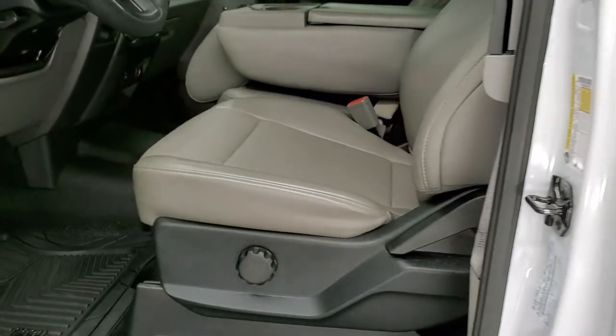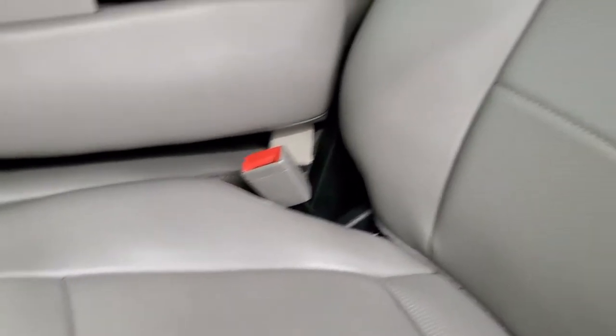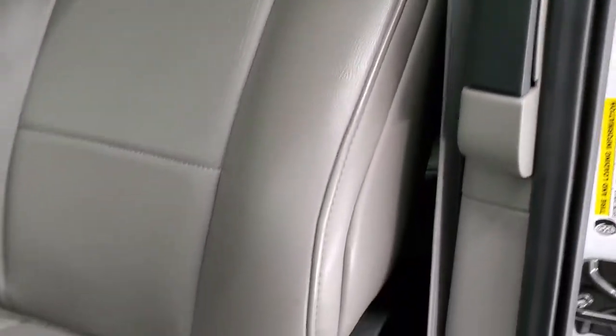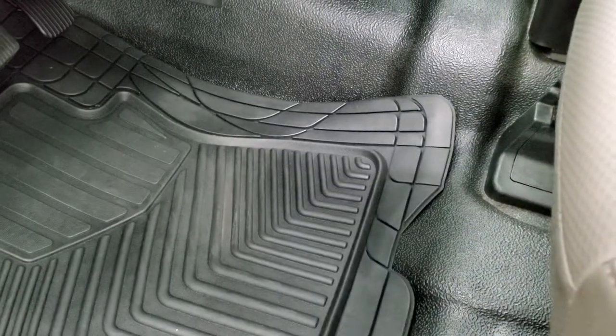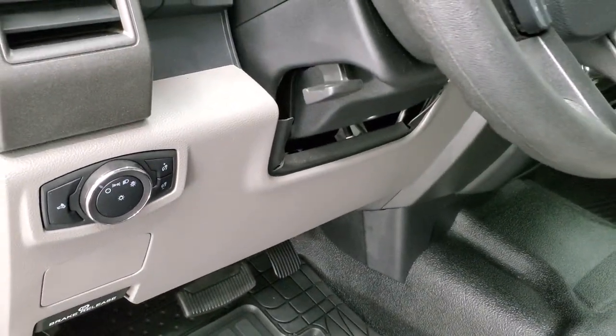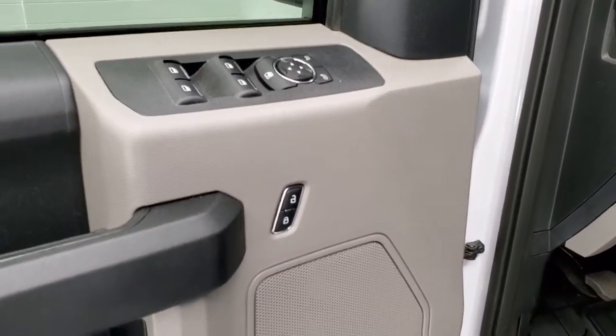Inside, the XL package gives you gray vinyl seats with no rips or tears — they look really good. Has lumbar support and rubber floors, plus a set of custom fit floor mats. Also features auto headlamps, tilt and telescopic steering wheel, power windows, power locks, and power mirrors.